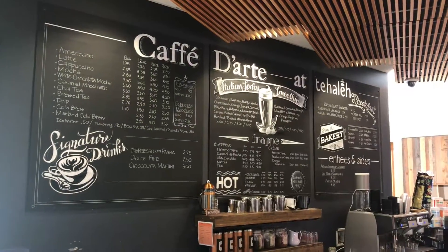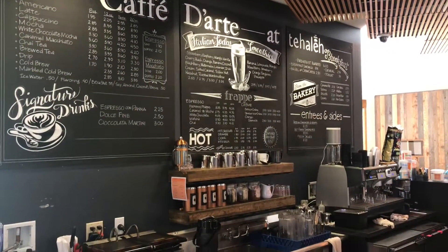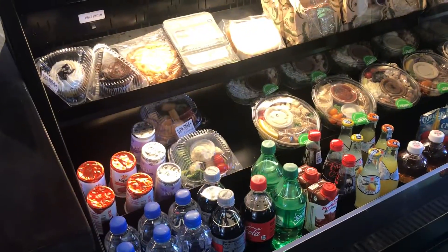Cafe d'arte is there — it's an Italian roastery, local here in Seattle. They've got great breakfast sandwiches, paninis, salads, all types of snacks and grab-and-go stuff. So check that out while you're there as well.